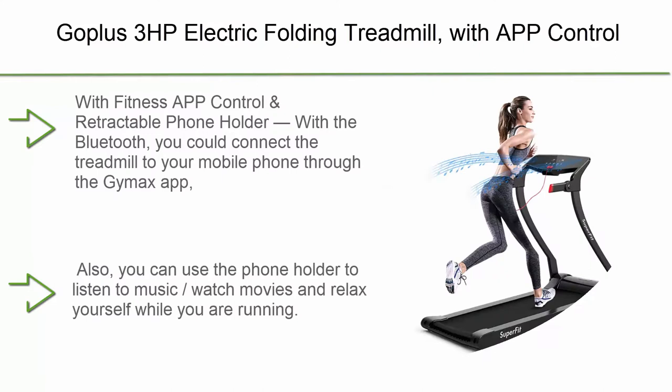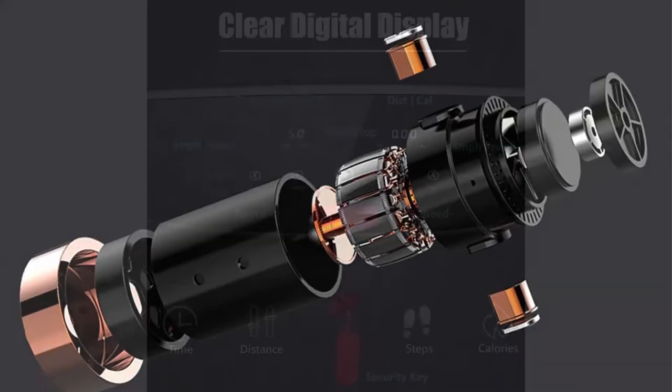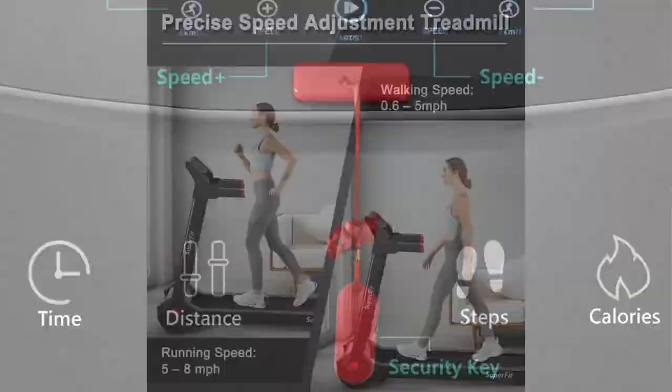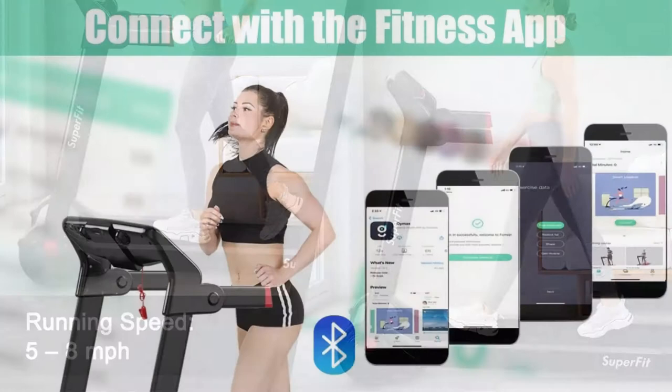Top 5: GoPlus 3 HP Electric Folding Treadmill with app control, Bluetooth speaker, and HD touch screen — installation free walking, jogging, and running machine for home and office with retractable phone holder. Connect to your mobile via the Jimax app to control the machine and track fitness data, or use the phone holder to listen to music and watch movies while running. Features a powerful, noiseless 3.0 HP motor.